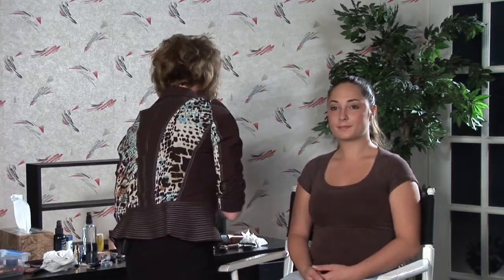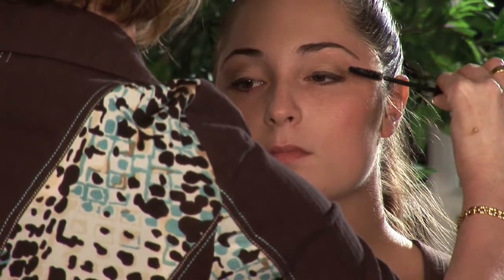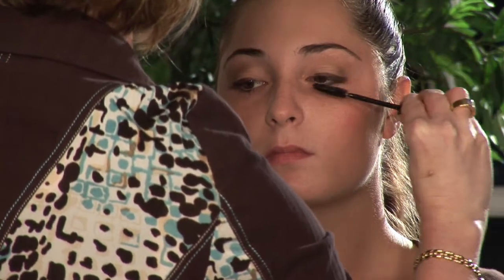And we're going to do a light coat of mascara. She's got nice long lashes so she doesn't need much — I'm just going to do a little bit, looking straight ahead. You can do the lower lashes too if you want, but I'm just going to keep it to the upper lashes since she has nice thick lashes.